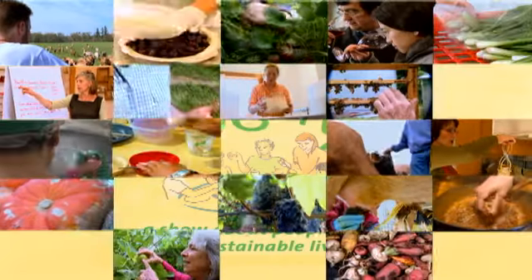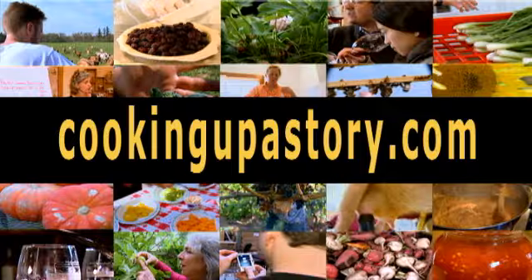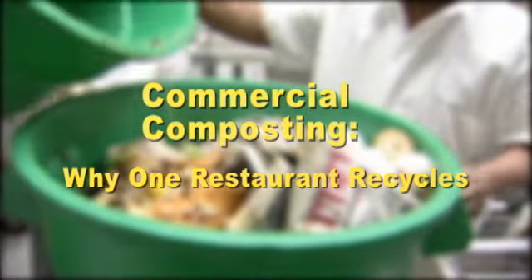Bringing the people behind our food to life. Commercial composting is as easy as taking the garbage out.